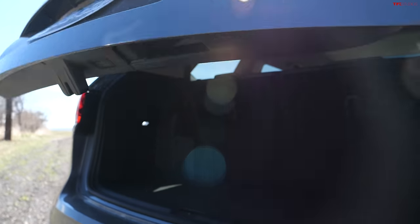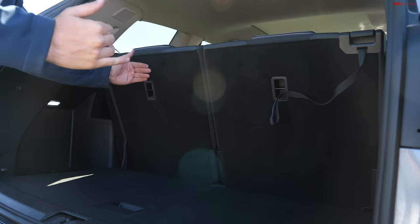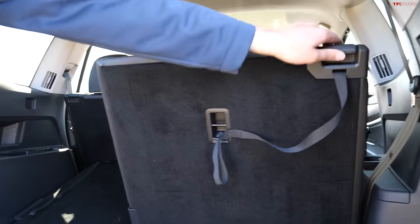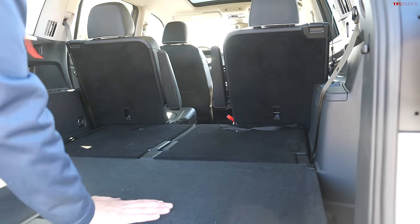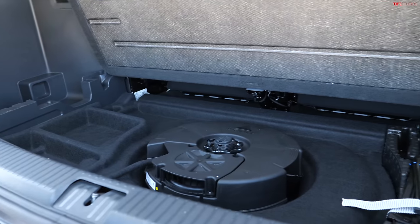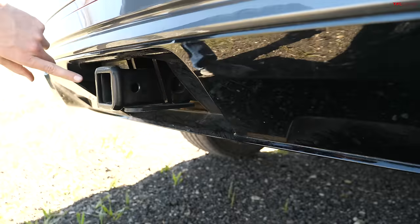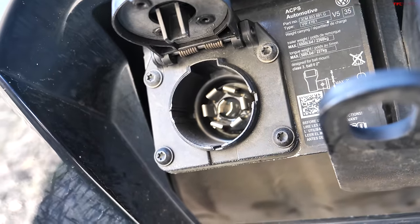When we lift open the power liftgate in the Atlas, we find enough space behind the third row for luggage and groceries — it's actually pretty decent at 21 cubic feet. Fold those seats down, and space increases to about 56 cubic feet, which is quite nice. Those seats do fold flat, though you've got to give them a little push because they go all the way back underneath the floor. You're also going to find a subwoofer in this model. This Atlas is rated to tow 5,000 pounds, in line with other vehicles in this class, and you even get a seven-pin connector, but no brake controller.